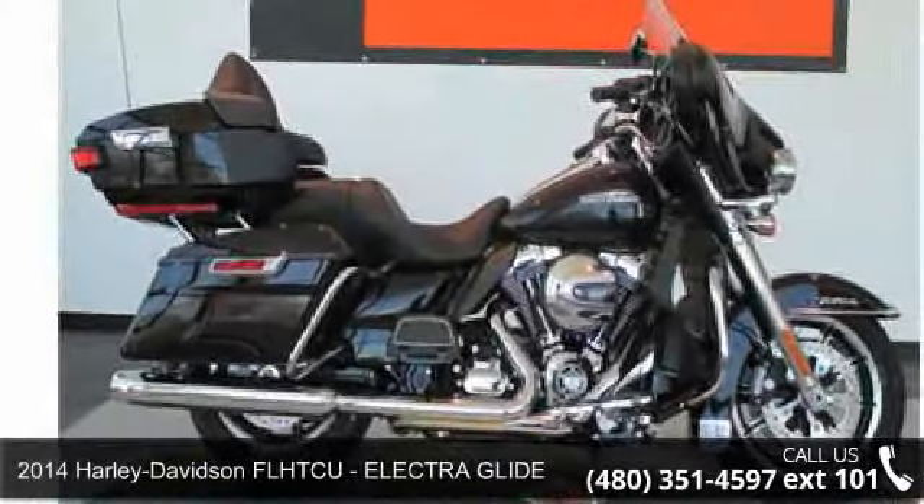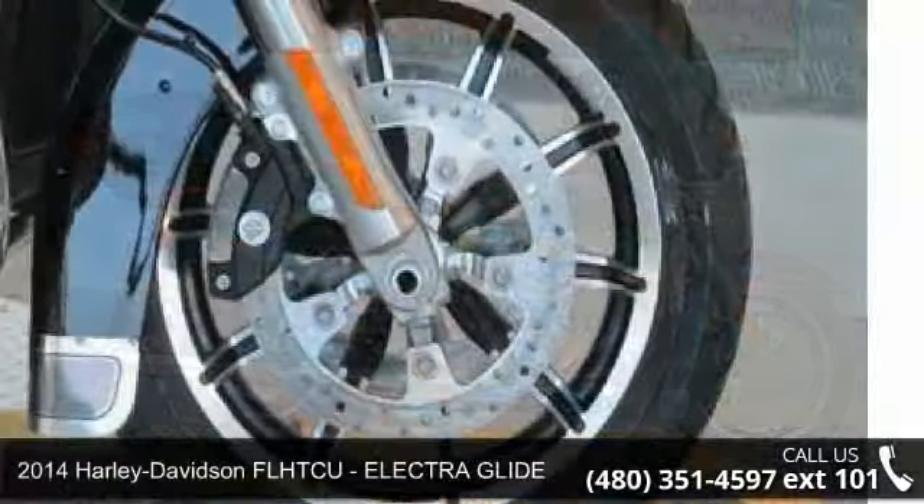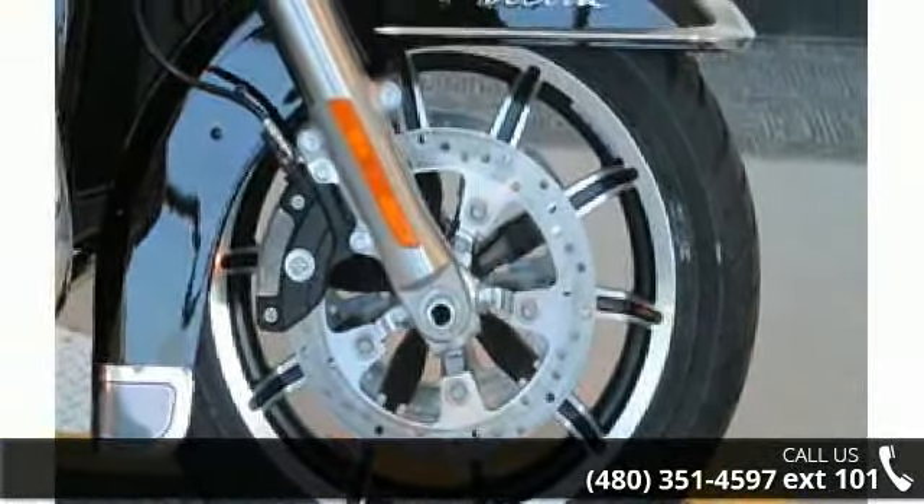Imagine yourself on this 2014 Harley-Davidson FLHTCU Electra Glide. If you are looking for a great motorcycle, this one could be yours today.